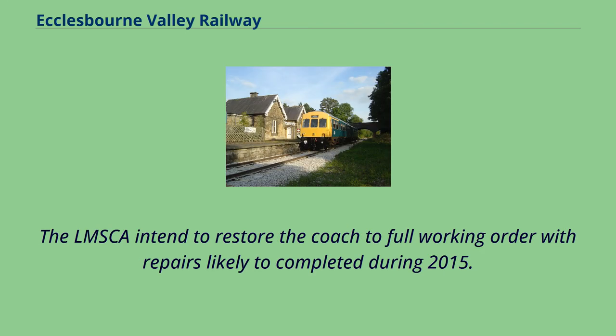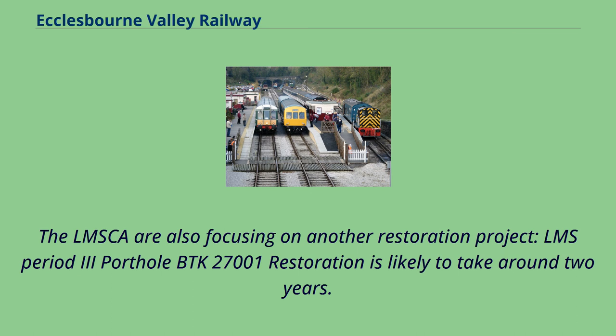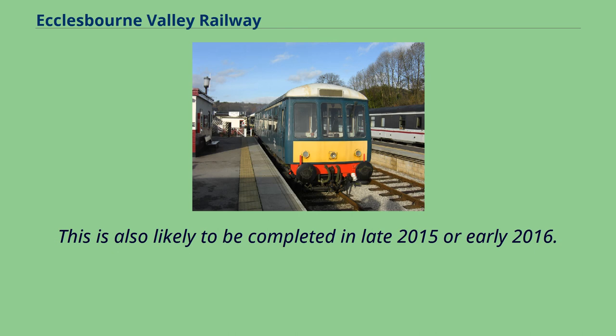Volunteers intend to restore the coach to full working order with repairs likely to be completed during 2015. They are also focusing on another restoration project: LMS period 3 Porthole BTK 27001, whose restoration is likely to take around two years. The result will be an open-style interior similar to that of 27,162 with provision made for disabled passengers, emerging as a BTO. This is also likely to be completed in late 2015 or early 2016.